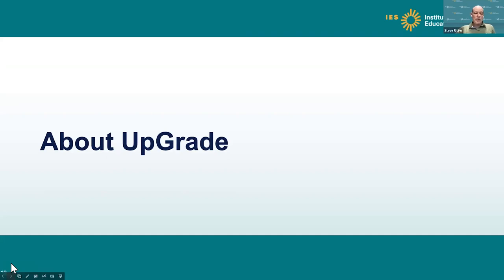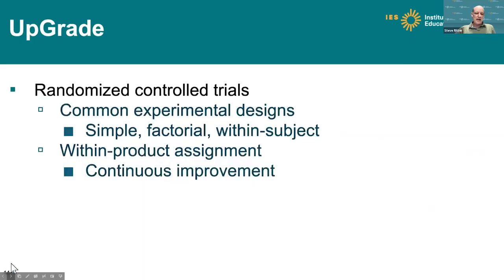Another important tool we're using to conduct this research is called Upgrade. Upgrade is partially supported by another IES-funded grant focused on supporting researchers in running field experiments within digital learning platforms. Mathia is one of the digital learning platforms supporting that grant. In particular, Upgrade helps support different experimental designs — specifically helping you run randomized controlled trials with various designs focused on continuous improvement, comparing one version of an intervention to a different version.